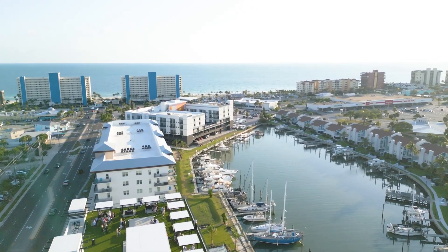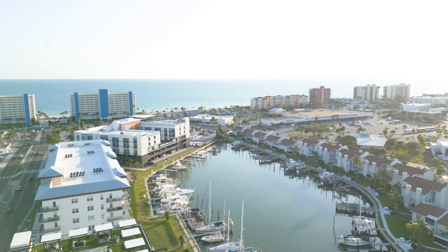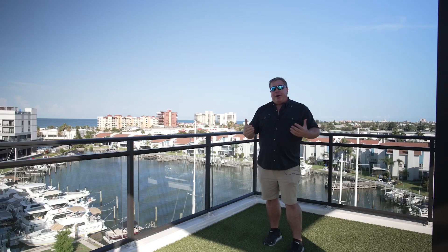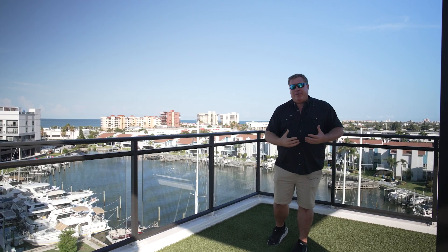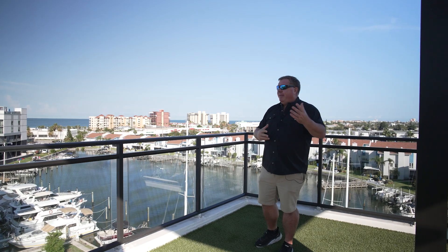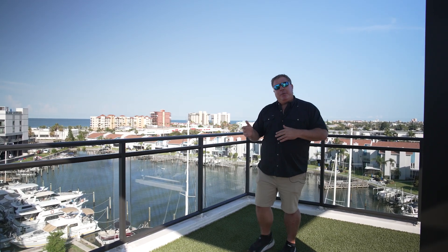I'm 30 minutes from St. Pete Airport, Clearwater Airport, and Tampa Airport — everything's nearby, so the location is phenomenal. The building is brand new, up to all the codes, out of all the flood zones, and there's a really great group of people living in here. If you're fortunate enough to be one of the last few to get one of these units, consider yourself pretty fortunate. Let us know if you have any questions.